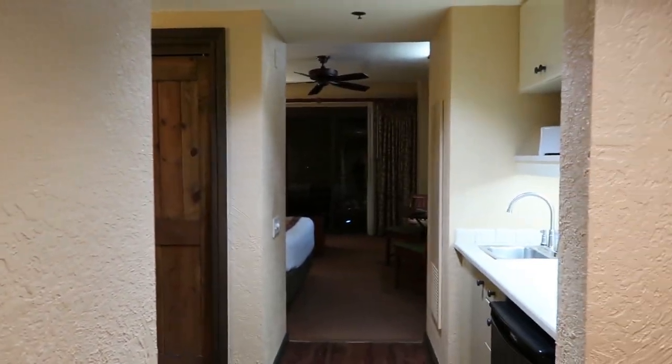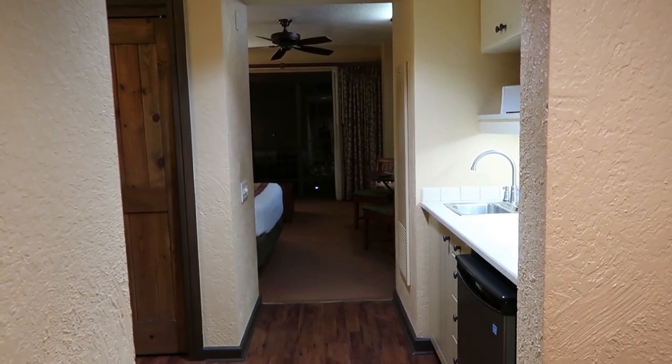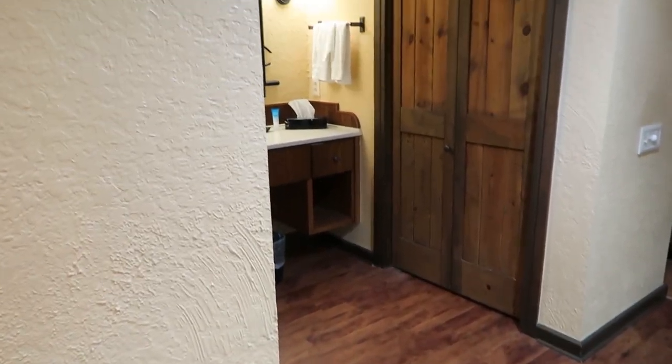Boulder Ridge Villas has about 136 rooms and the building is adjacent to the Wilderness Lodge main lobby. The villas have deluxe studios, which is what this room is, and then one and two bedrooms. There are no grand villas and no three-bedroom options either.